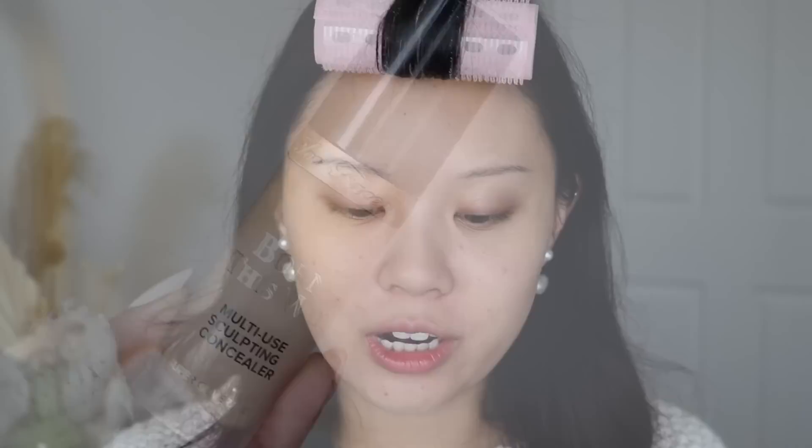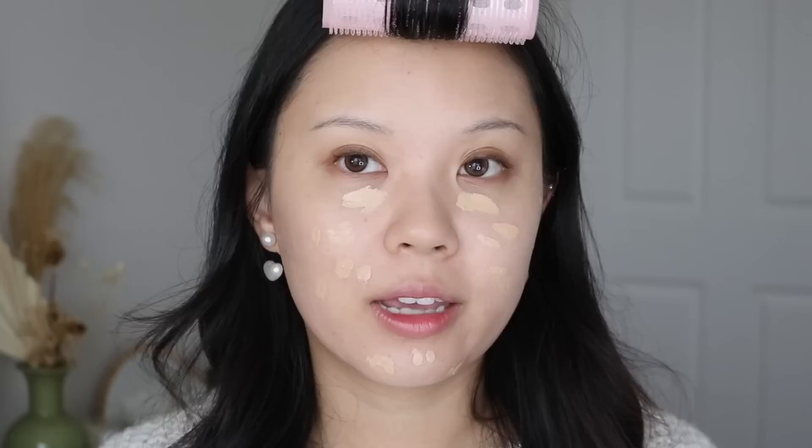For concealer, of course it's my Too Faced Born This Way multi-use sculpting concealer. I'm using the shade Almond, though I think I should have gotten a shade lighter — it's a little too dark and too yellowy for me now. But I've been raving about this concealer for years and I'm always going to be repurchasing it. It has really nice coverage without drying out my skin or looking too heavy.